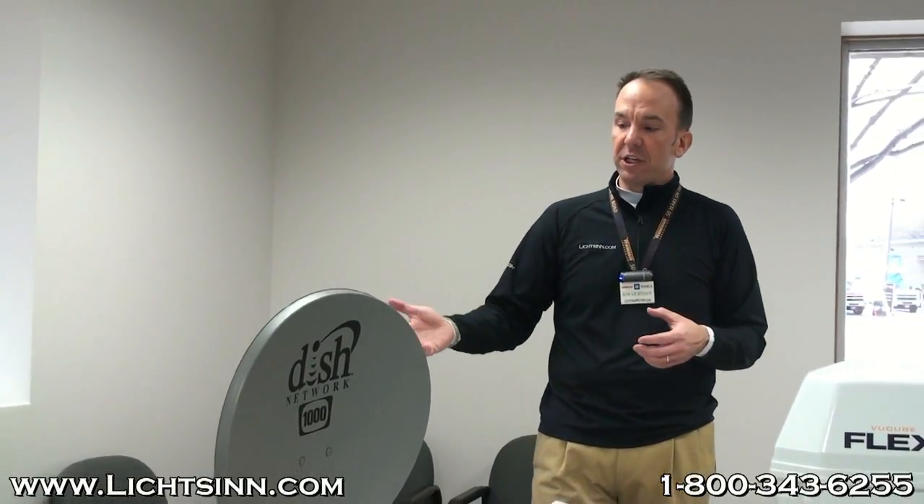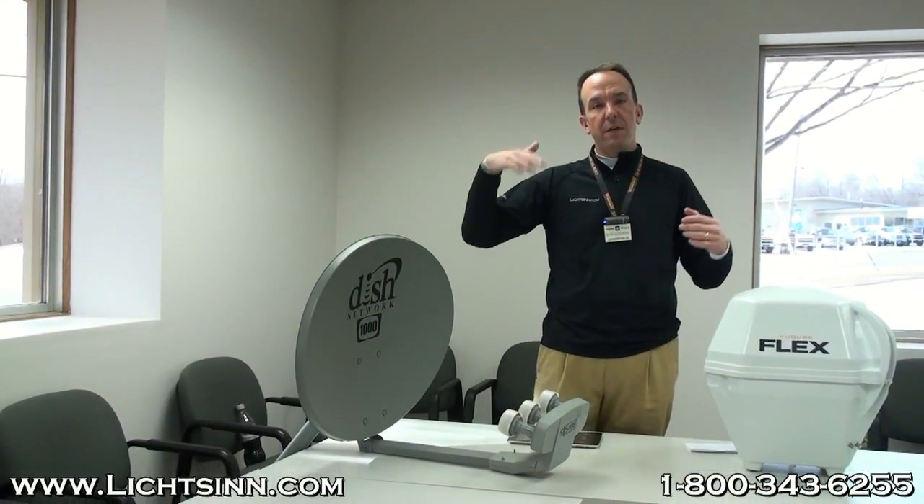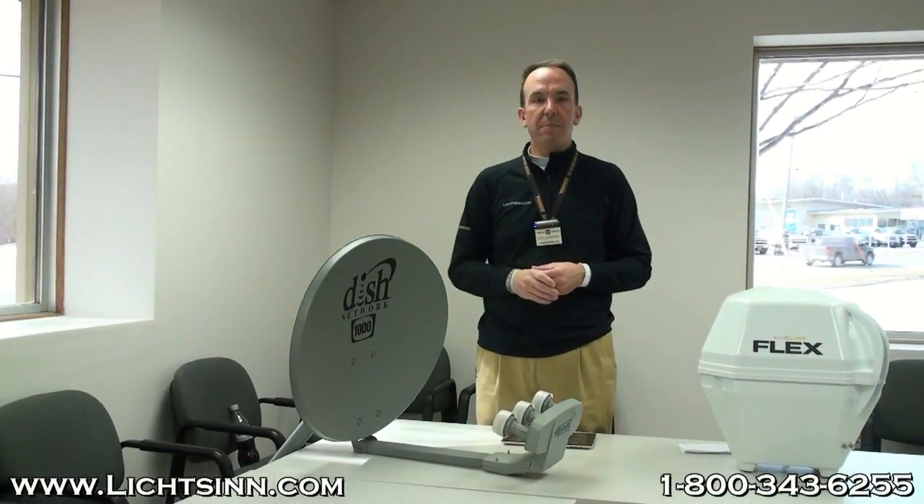You'll also find when you're out in different campgrounds and resorts that this type of technology is used from a portable perspective — you might see them out on tripods. You can pick up this type of manual satellite dish even if you subscribe to DirecTV or DISH; most often they'll actually give you a dish like this. It very simply rests on the top of your RV and you can crank it up, or you can place it on a tripod outside.